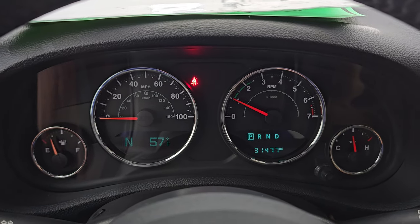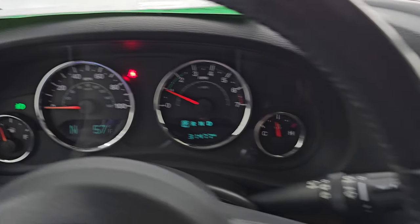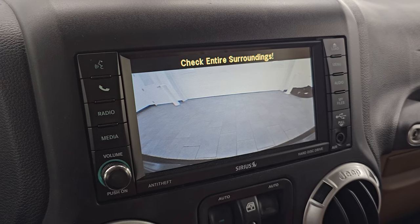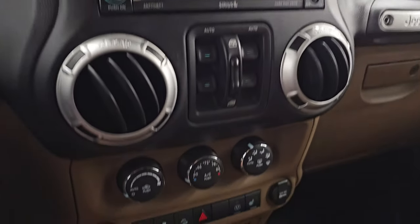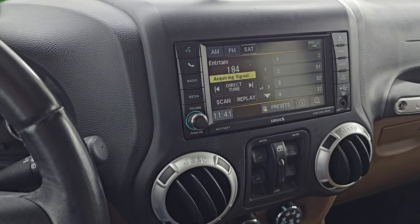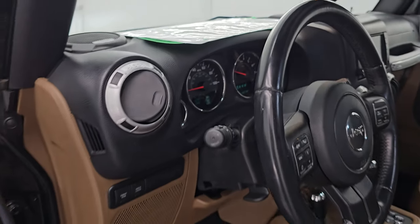It starts right up — no check engine lights or anything like that. This one actually has the backup camera linked right in with the radio, which is a really nice option because these did not come standard with a backup camera. I believe you could have added one from Mopar to this radio, which is pretty sure what they did.